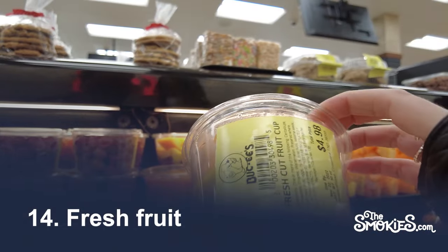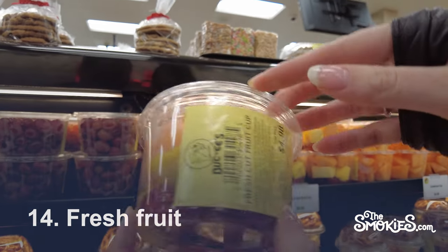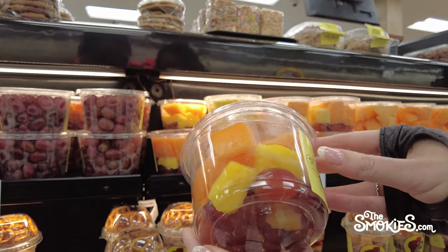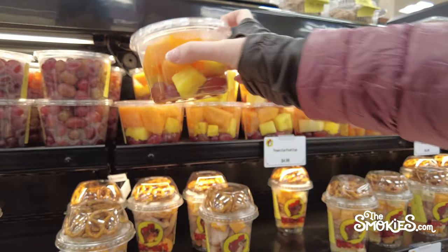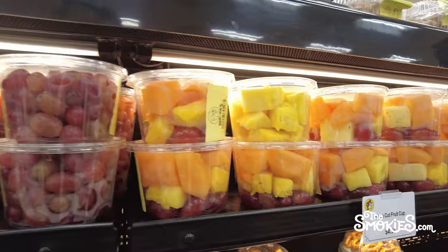Number 14: Fresh Fruit. We can't all live by beaver nuggets and beef jerky — we need a little fresh fruit. Buc-ee's has a nice selection of fruit, probably better than your typical gas station, but probably not quite as good as a local supermarket.